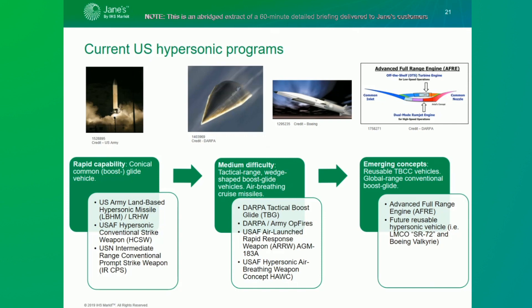The advanced full range engine is a turbine-based combined cycle engine that allows for the transition between high-speed turbine engines, which can operate at roughly Mach 2.3 to 2.5, and ramjet engines on the high end, which can operate down to about Mach 3.5. The advanced full range engine program and TBCC engines in general are designed to link those two engine types together and achieve successful transition, allowing a reusable hypersonic vehicle to start from sub-Mach speeds and operate all the way past hypersonic speeds above Mach 5.